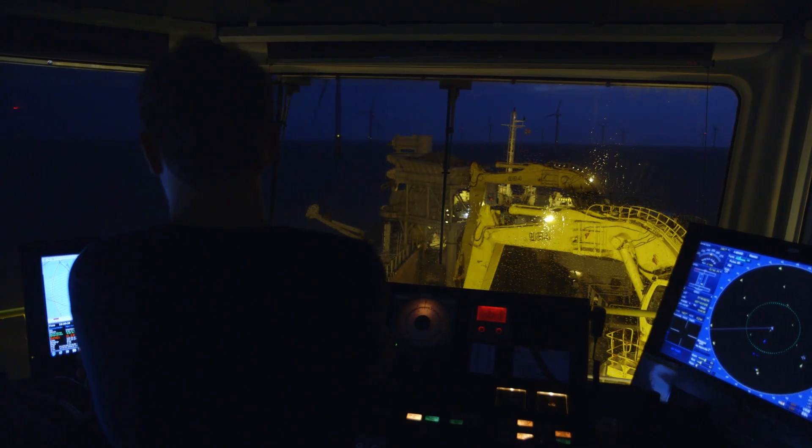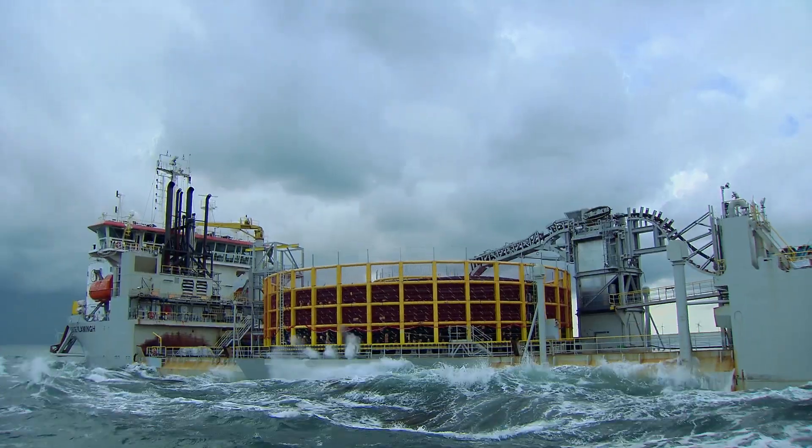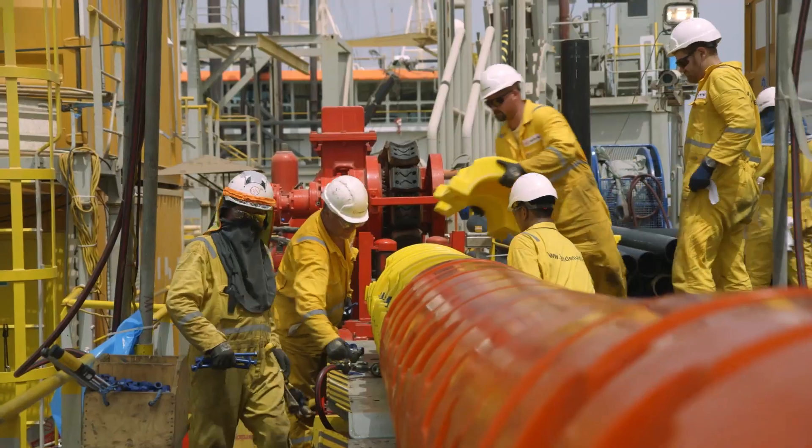At Jan Denal Group, projects are big, complex and high-tech. Executing operations on our vessels demands excellent seamanship and the best knowledge.